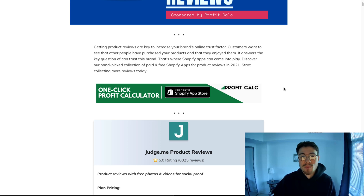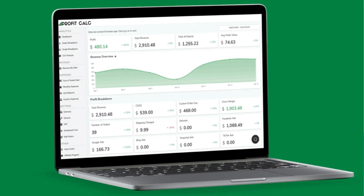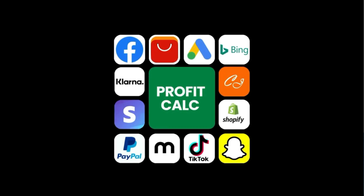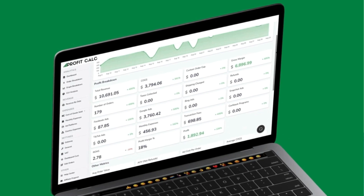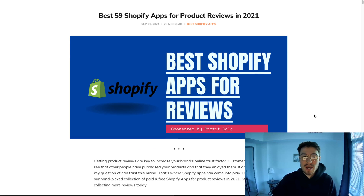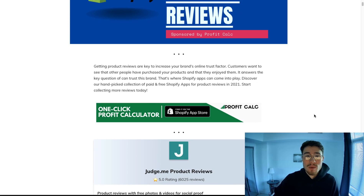Before I get into this list I just want to quickly thank our sponsor. Right here I'm on our blog Ecommerce Educated and we have a list of the top 59 Shopify review apps. I'm going to pick my top five and show you these.